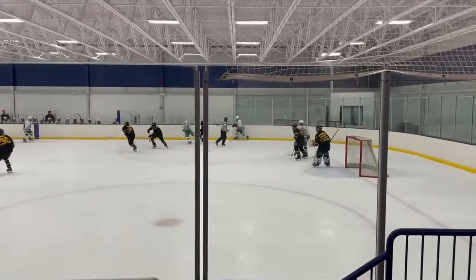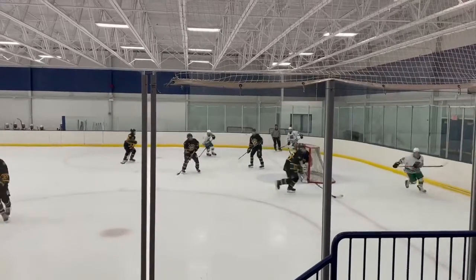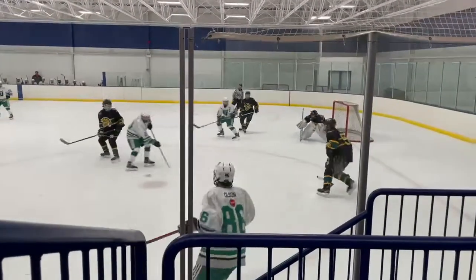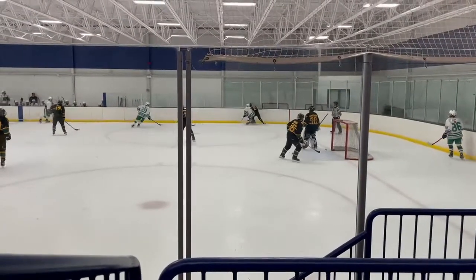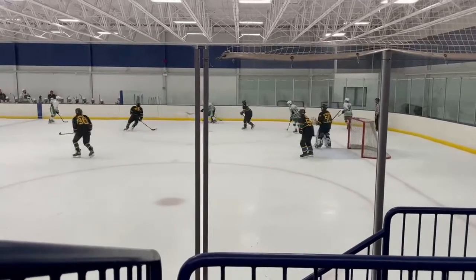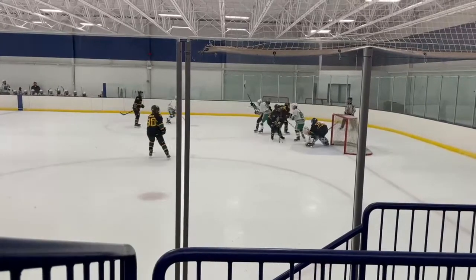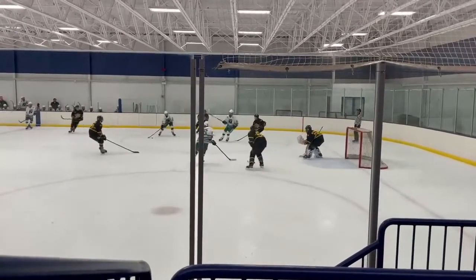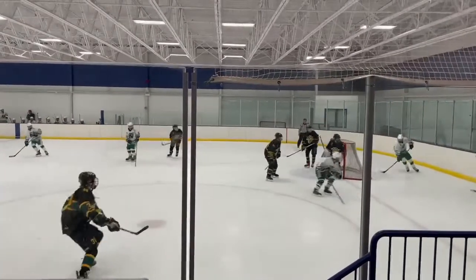This is a second period play. Michael's in his stance right here. I like the way he's head checking. There's a shot from the point. I'd like to see a stronger recovery from you there, Michael. You're in your passive stance right now — I'd like to see you in your regular stance because there is a danger of a shot. Make a nice save there.